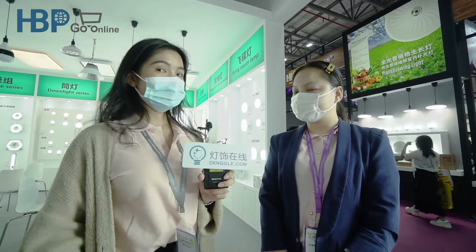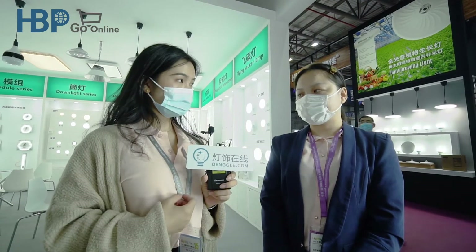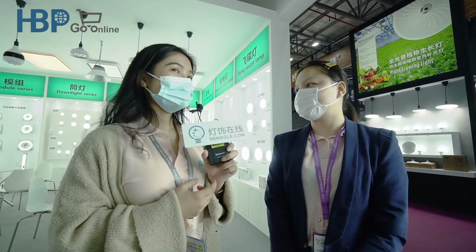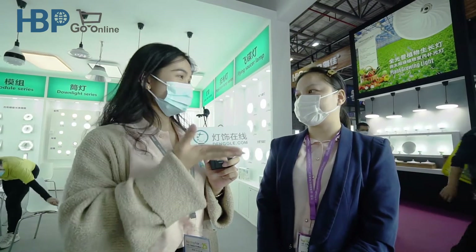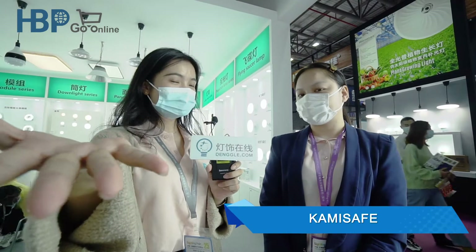Excuse me, my name is Risa and we are doing a live broadcast. Would you please help us to do an interview? Sure. So first of all, I'd like to ask you to make a self-introduction to let our overseas friends get to know you.